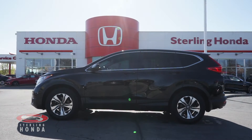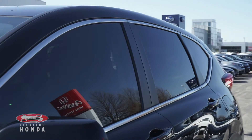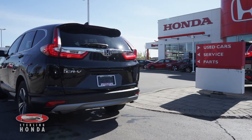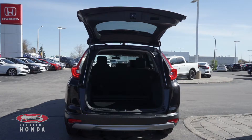This Crystal Black Pearl CR-V has had only one previous owner who invested in tinted windows. This accident-free vehicle is in amazing condition, and the back opens up to a sizable trunk with plenty of room for your cargo.